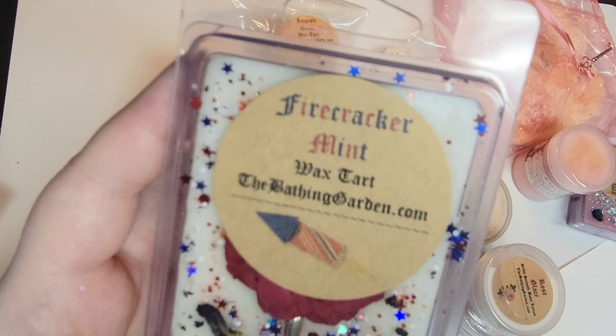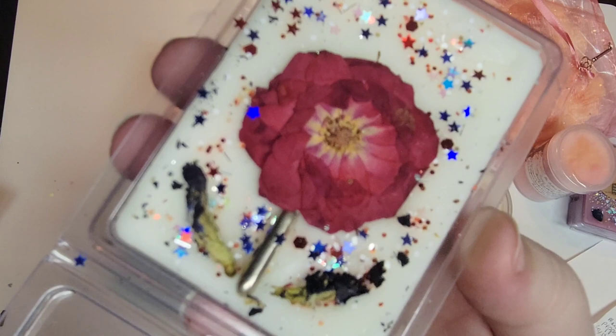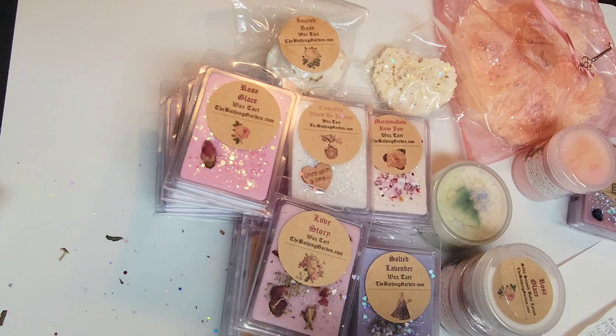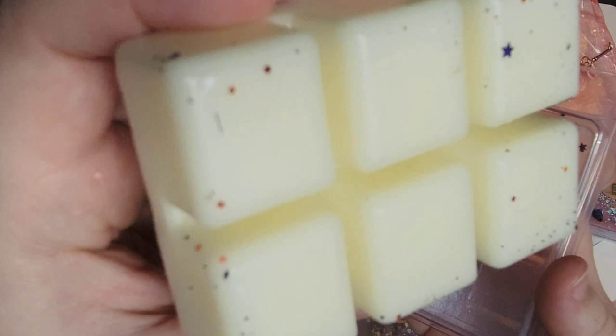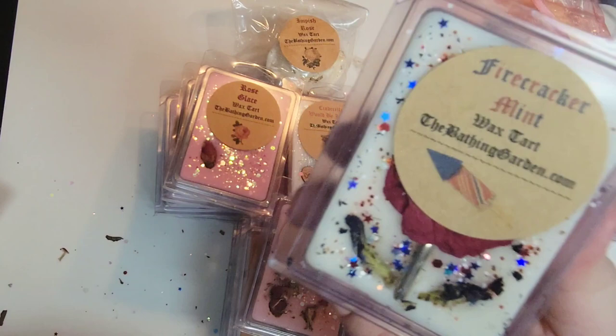This is Firecracker Mint, from last summer — it was on sale for a 15% end-of-summer discount. The scent notes are cool white peppermint cream with rich white chocolate meringue. It looks very patriotic, like July 4th-ish. You definitely get that chocolate note and the mint. It's not super nose-clearing — it's definitely more like a mint chocolatey smell. You definitely have to like chocolate to enjoy this one. I love the decoration. This may actually be in her current catalog.